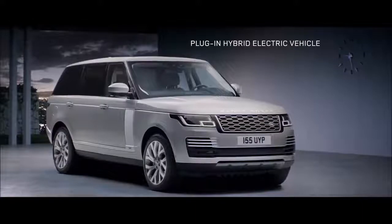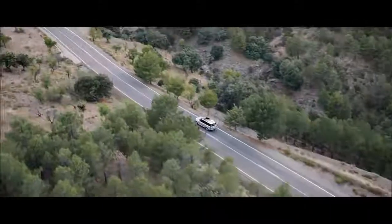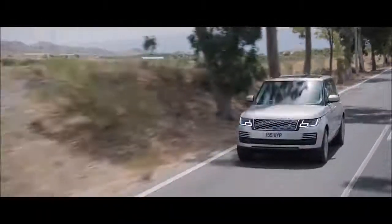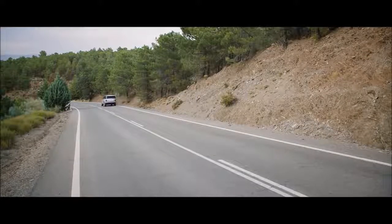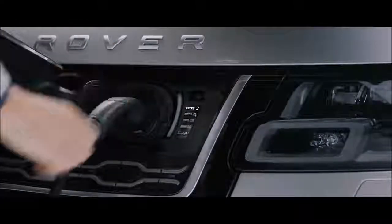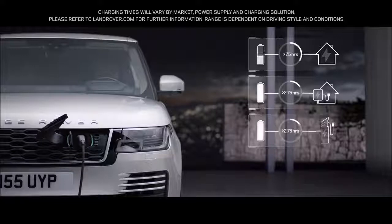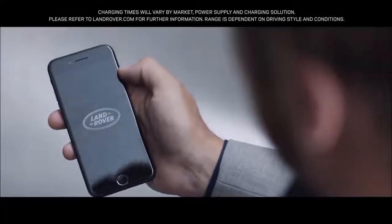The all-new P400E delivers a composed and luxurious ride with Range Rover capability and impressive combined emissions of 64 grams per kilometer. With the option to charge at home or in designated public places, the new Range Rover is as convenient as it is impressive. Easy home and public charging is supported by the Land Rover InControl app, which allows the driver to use a smartphone to check key information like charge levels and charging times.